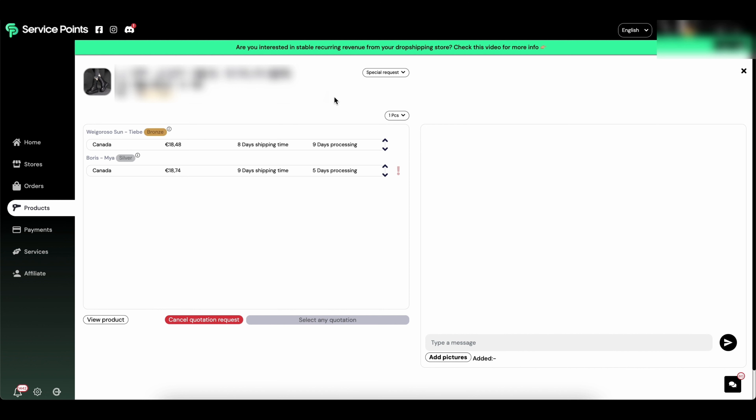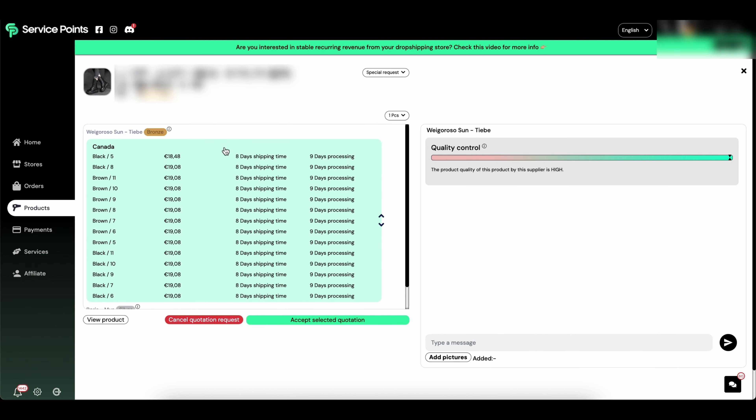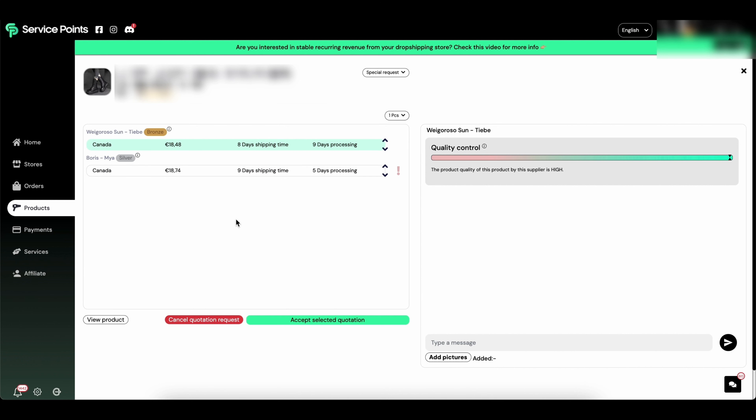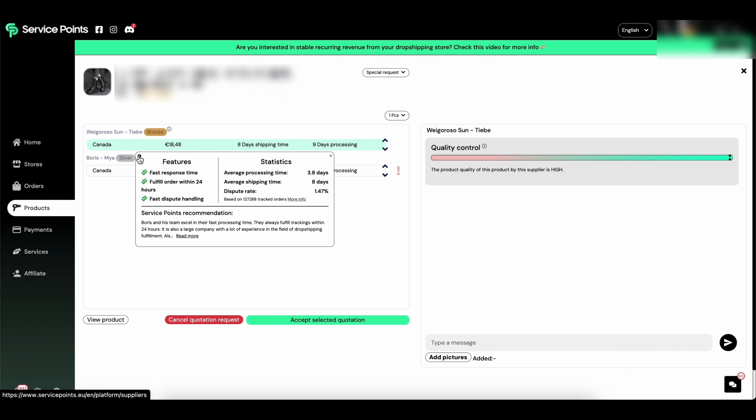This is the part where it gets really interesting — this is called the bidding system. I already did a quotation request this morning on a specific product, and two suppliers have already replied with offers. The first is bidding at €18.48 and the other at €18.74 — a difference of only 30 cents. But keep in mind, if you have 100 orders per day, those 30 cents add up significantly over the course of a year.